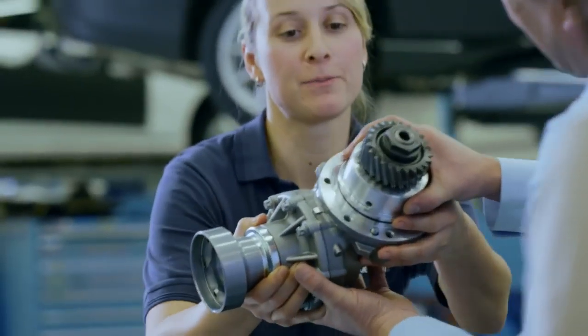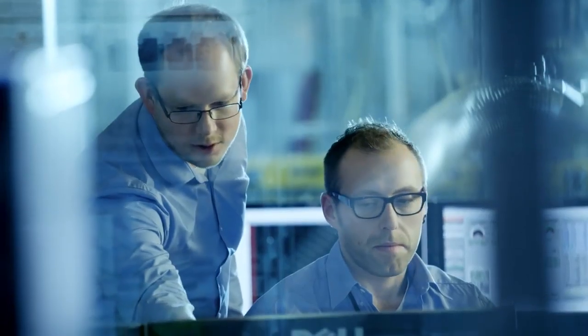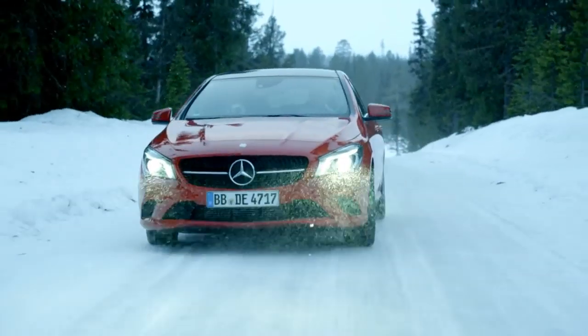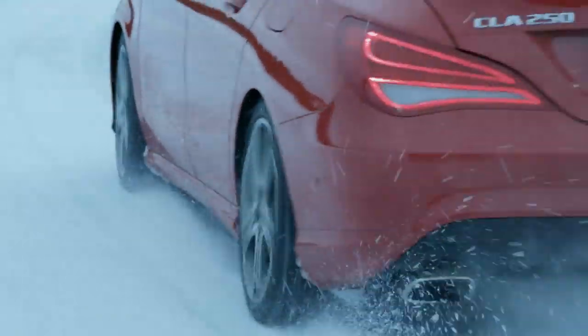Three years of development and various conceptual approaches culminate in an ideal all-wheel drive. On Mercedes-Benz test benches, demanding test routes, and in the biting cold of Lapland, hardware and operating parameters were brought to perfection.